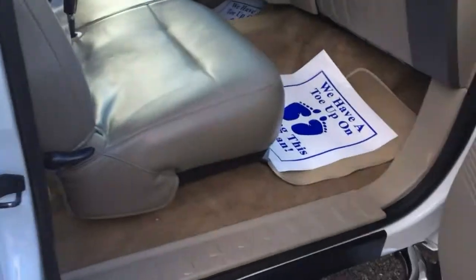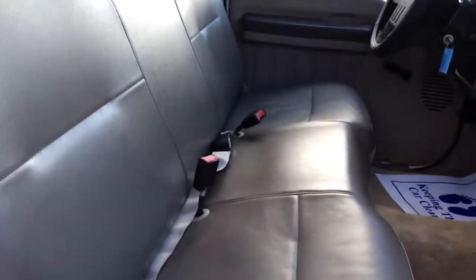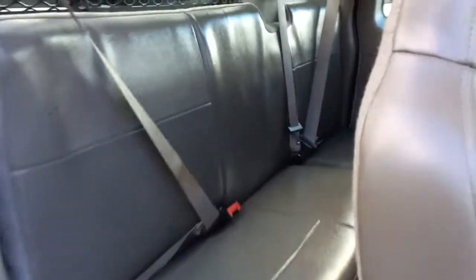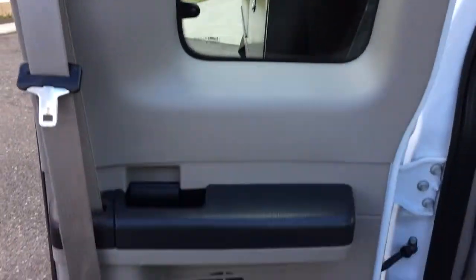The interior of this truck is very nice and clean — no rips, tears, or stains. Door jams are nice and clean. Door panels are nice and clean. Whoever had these trucks took care of them.